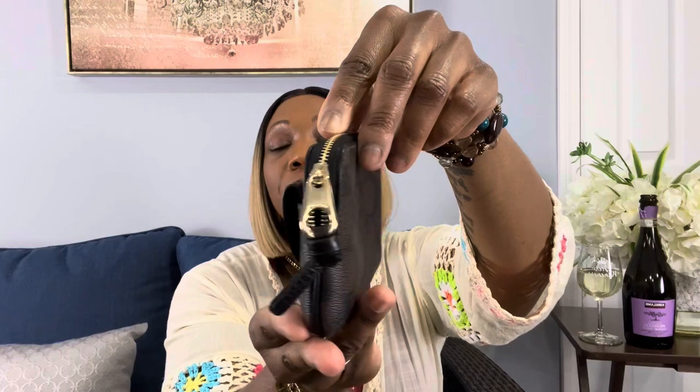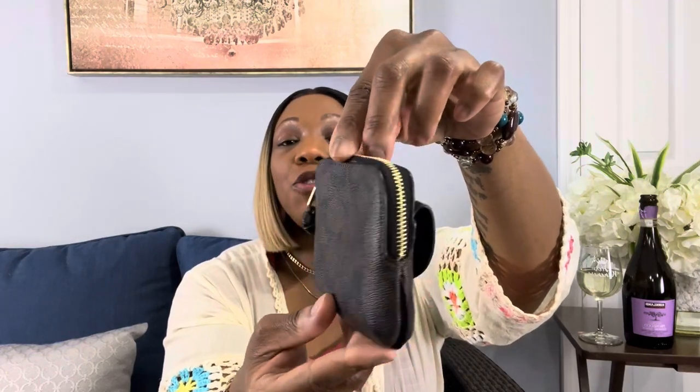Anyway, back to the video. The video today is regarding my Coach wallets. The first wallet I have to show you is called the Penny Card Case. When I purchased this, I didn't realize it was this big. I also have a bag to go with this — if you've seen my last video, you've seen my satchel bag and this is one of the items I purchased to go with it. I looked online and it's actually sold out, so it's not on their website anymore.